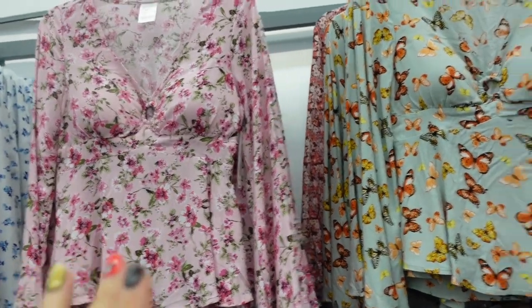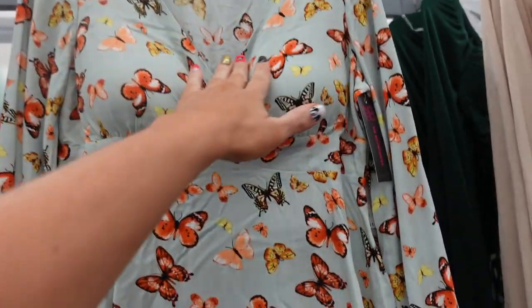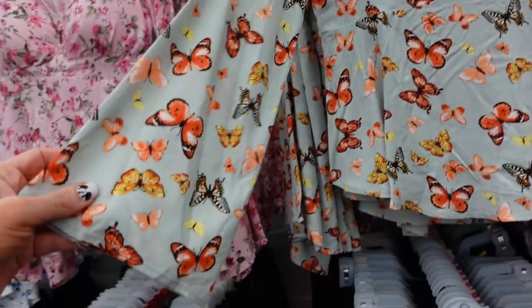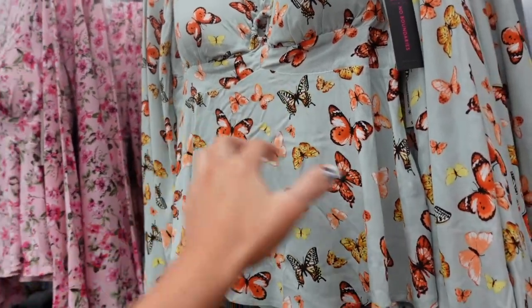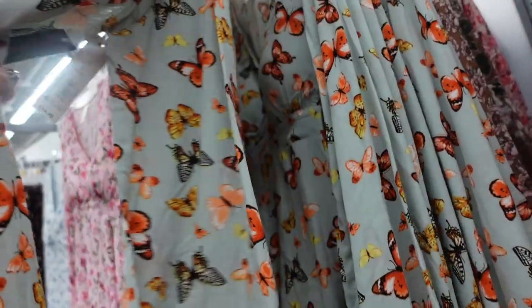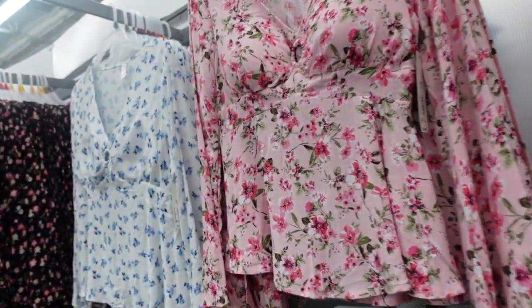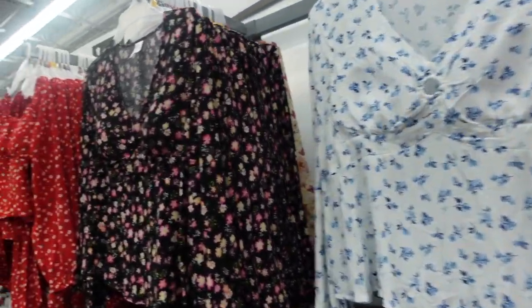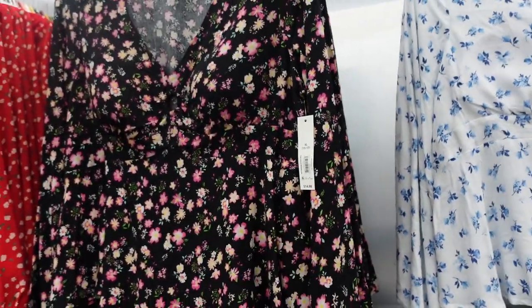New print color in this little ring blouse. Now I'm seeing it in this butterfly print. It has that plunging V, poplin material, flutter sleeve, and then this little ring with that seam detailing and it's flowy through the body and the seam through the back. Now it comes in the butterfly. We saw it in the pink. There's also this white and blue, and then the black coral, also new. They're $14.98.